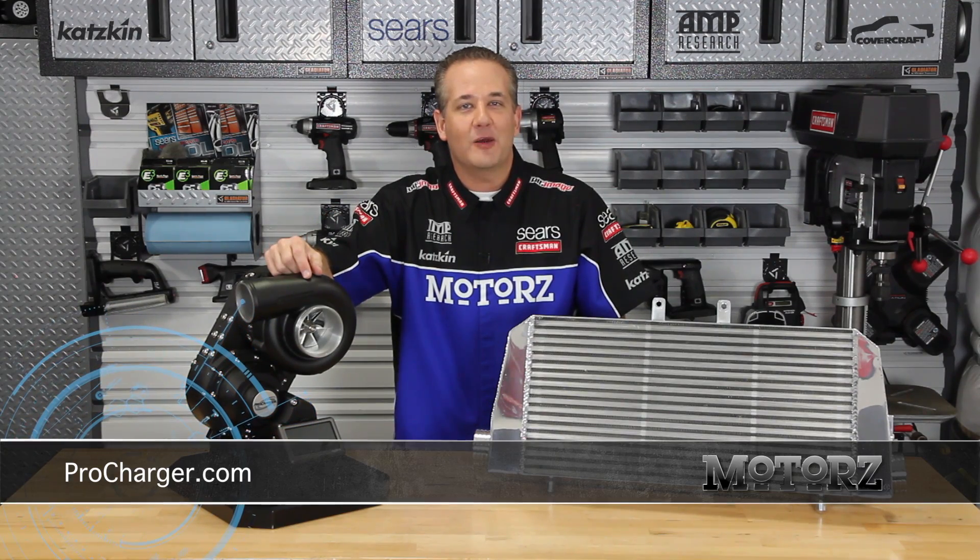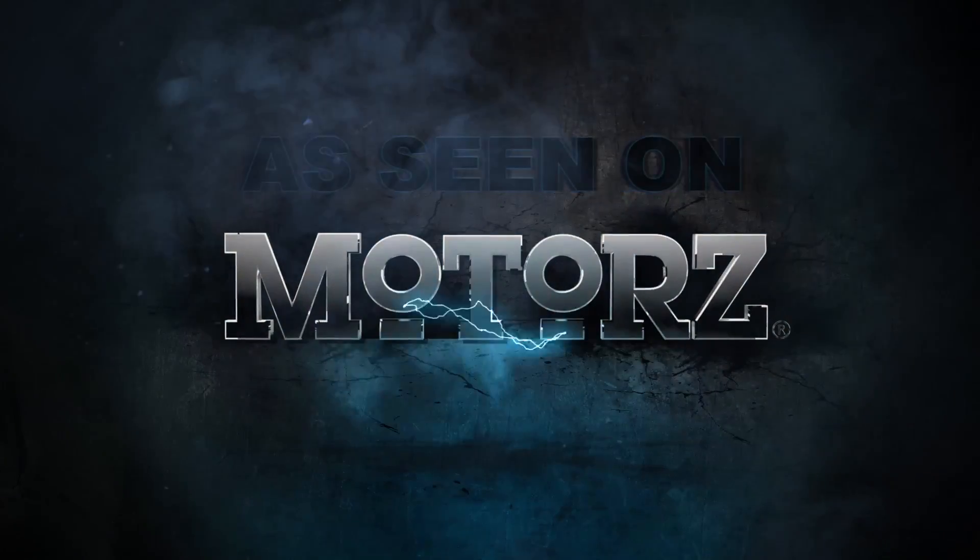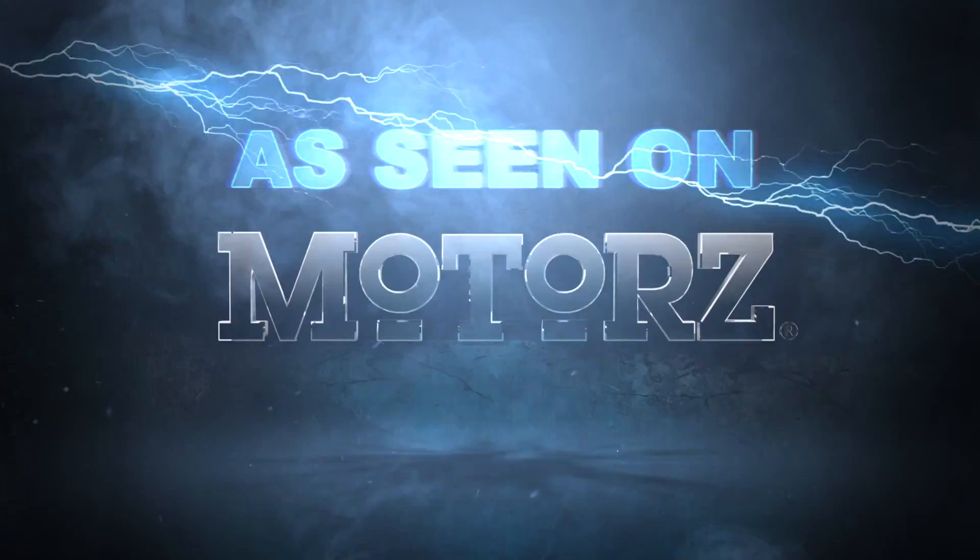For more information, check out ProCharger.com. To watch the full episode, just go to motors.tv.